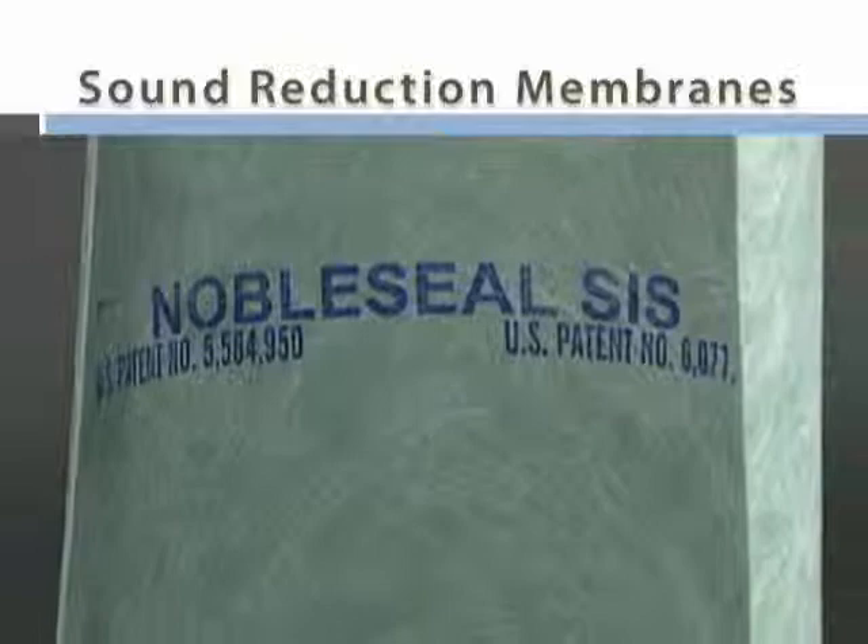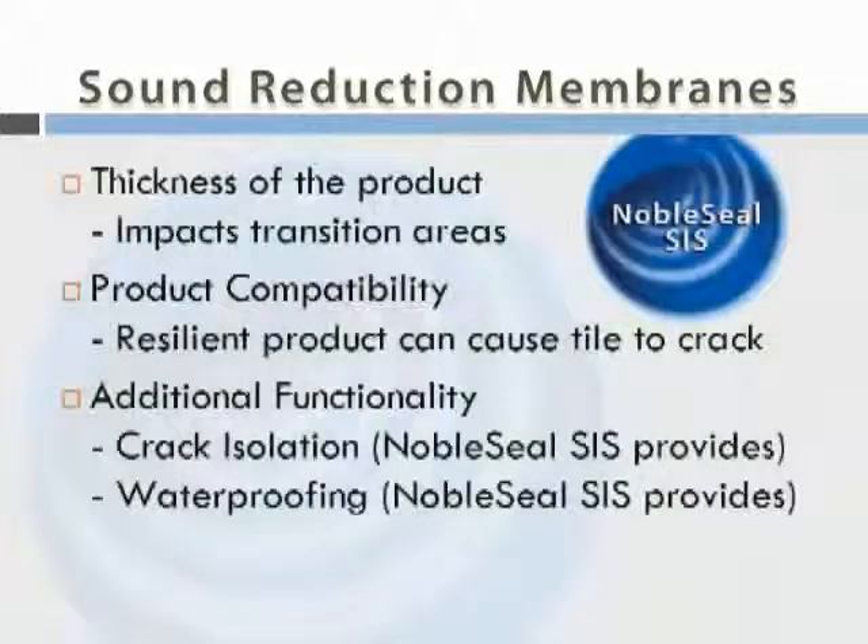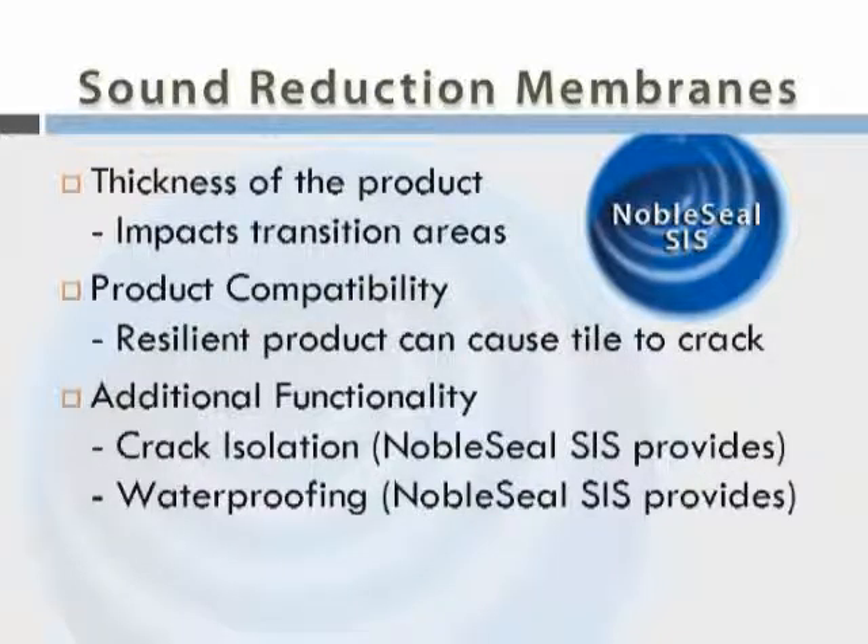Choose a product that works well with the flooring you plan to use. For example, while a resilient product can reduce impact noise, it can also cause tile to crack. Some sound reduction membranes, like Noble Seal SIS, can protect tile from cracking. Are there other functions that you need in your application, like waterproofing? Noble Seal SIS can provide waterproofing.